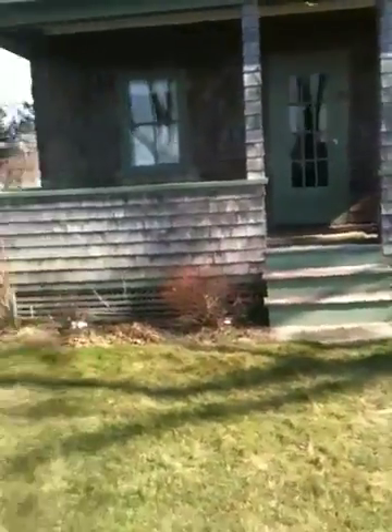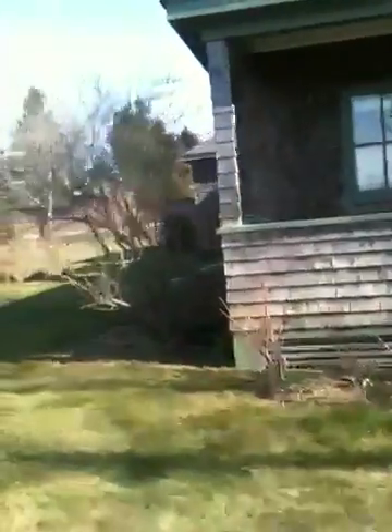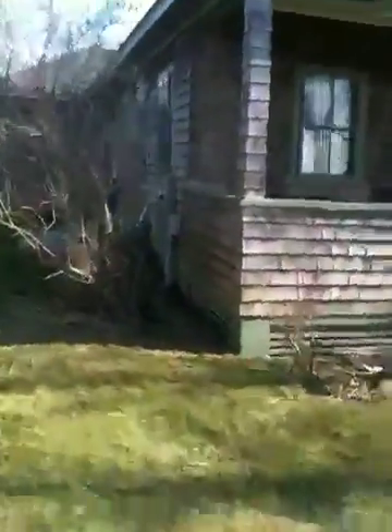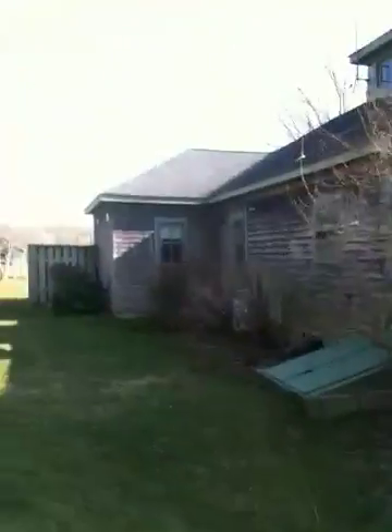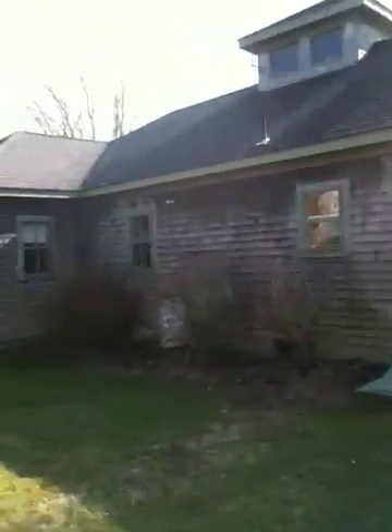This is kind of a look at the front. They said this was a Sears Bungalow house. Let's walk over this way a little bit. This is the side of the house — you can see jutting out there is the master bedroom.